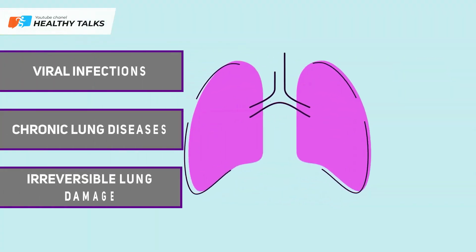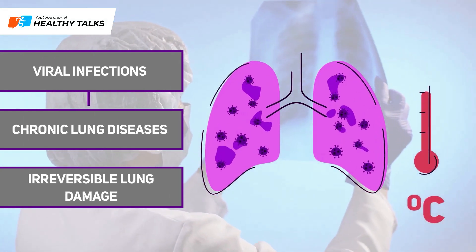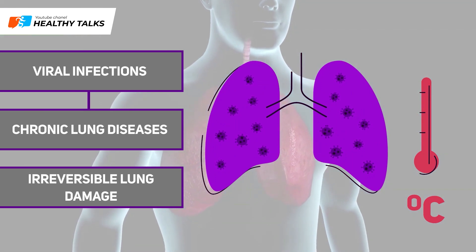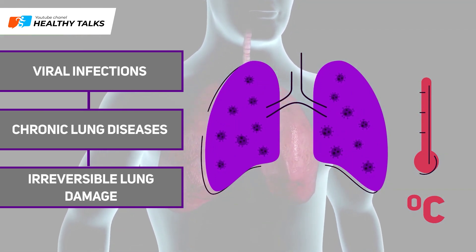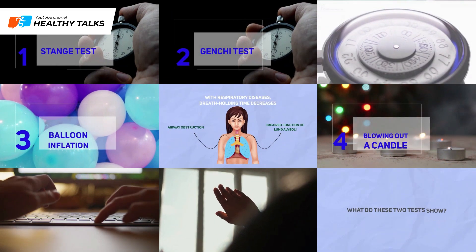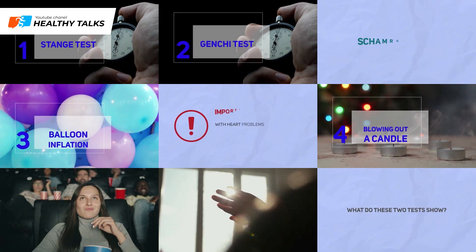Chronic lung diseases are often complications of viral infections. Dangerously, they often develop unnoticed, causing irreversible damage to the lungs and reducing their ability to absorb oxygen. Today we will demonstrate simple methods you can use to identify hidden lung problems — tests that each take about a minute.